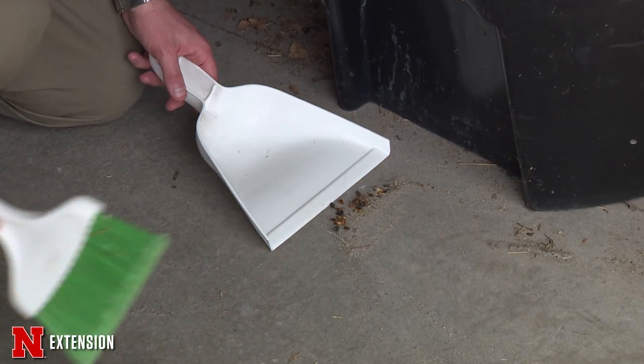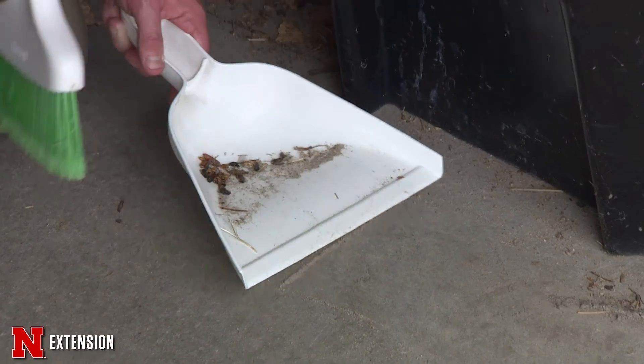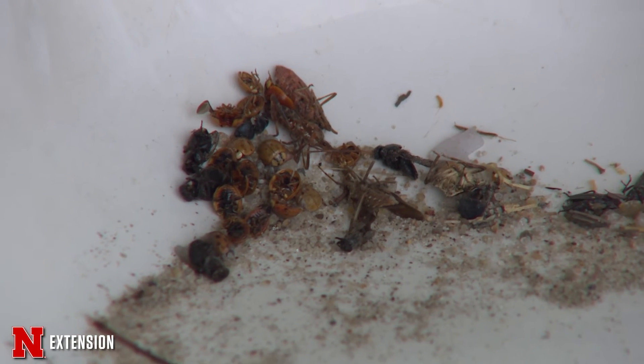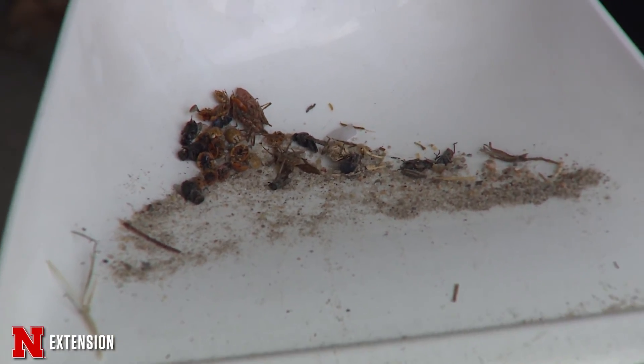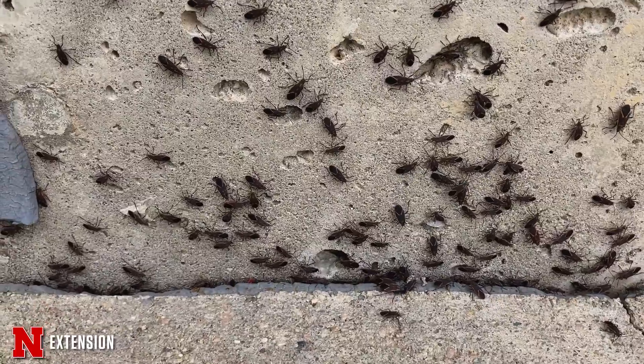After they get in, they may start flying around and bugging you on warm sunny days, because they think it's springtime and that's when they want to come out. During these times, you want to sweep them up, vacuum them, catch them, or put them in the freezer to kill them — but you don't want to squish them, because that could leave a smell or a stain. The good thing about these insects is they're not eating anything, they're not destroying your home, and they're not reproducing. They're just in there as adults to spend the winter.